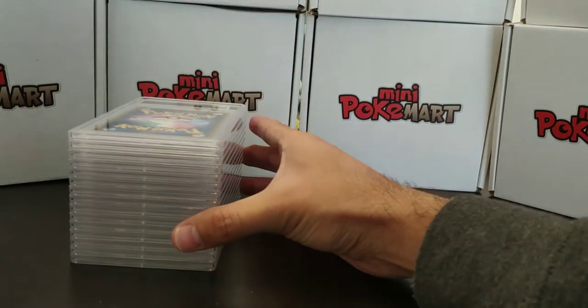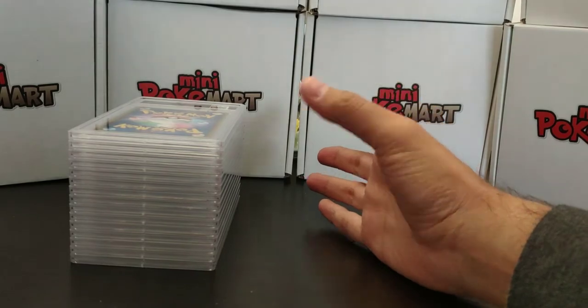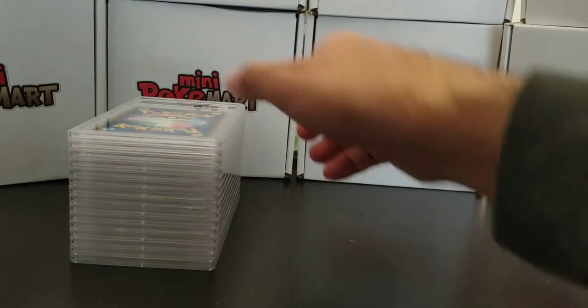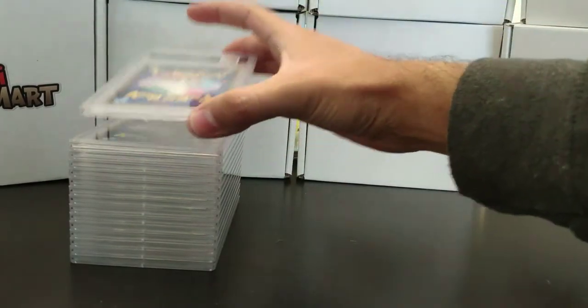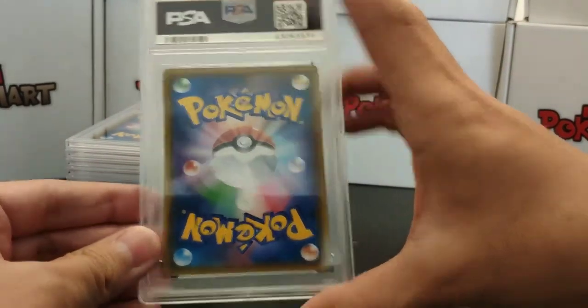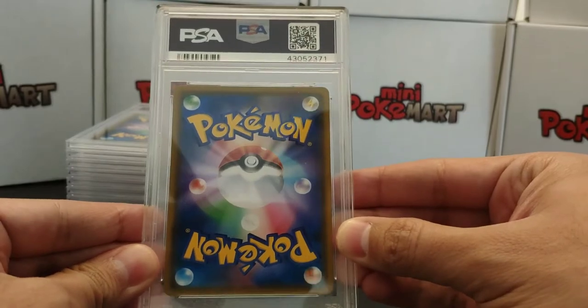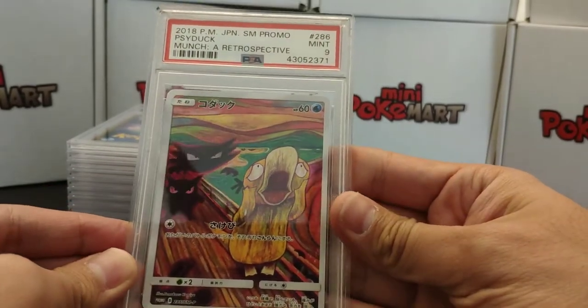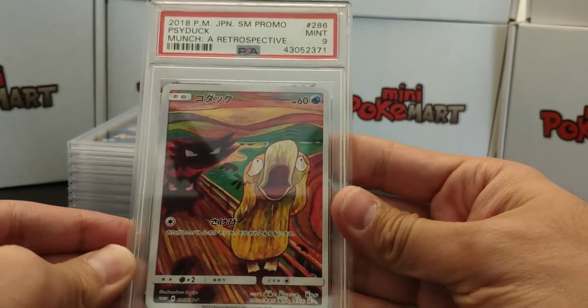As I said I haven't actually seen the grades, and I'll be opening them one by one to see what we get. I don't even know which one is first. So here we go — first card coming fresh from PSA, and it's the Psyduck, and we got a Mint 9.